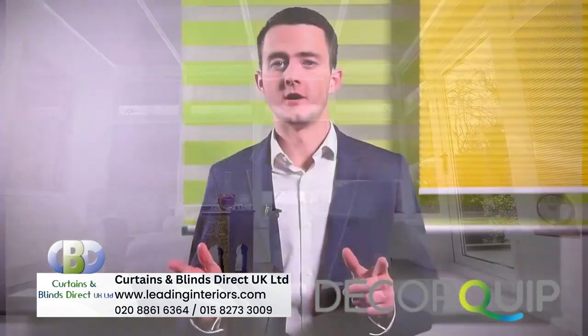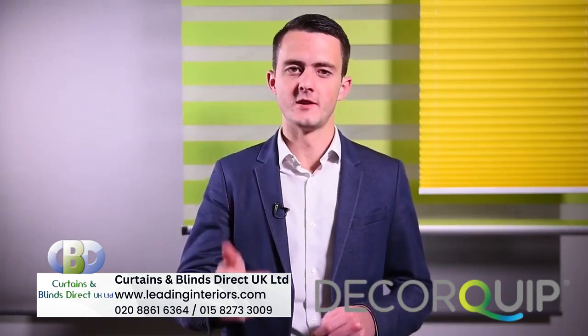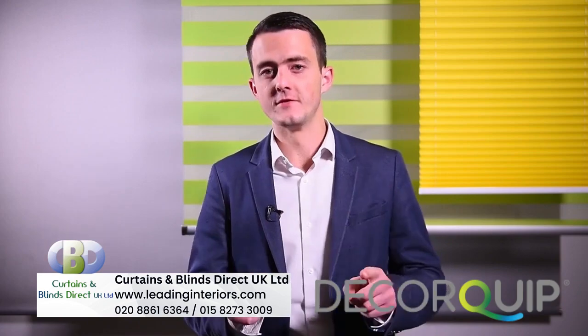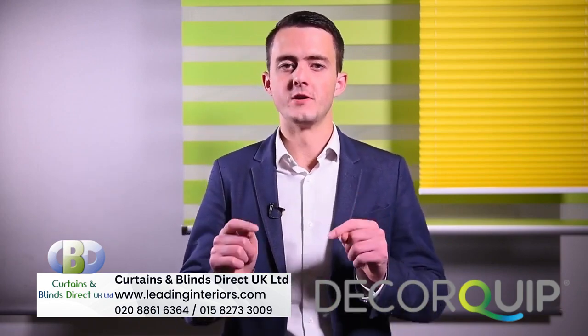As well as the thermal insulation, Hive also provides boosted sound absorption — always a bonus — anti-static properties, and is even available in blackout and fire retardant variants. Not bad for blinds that look this good.